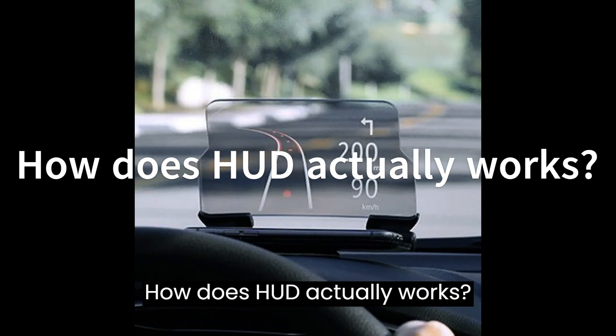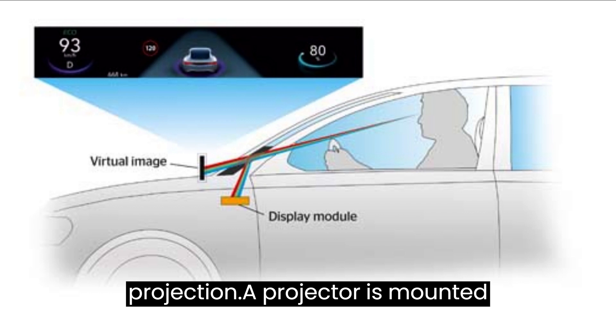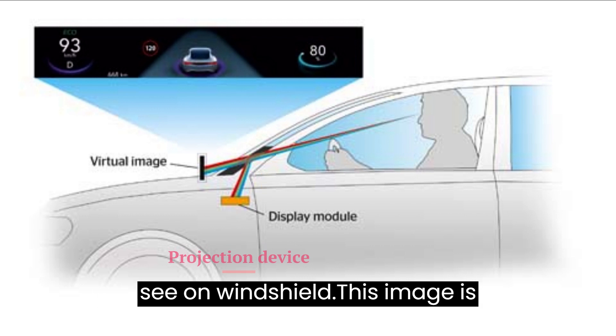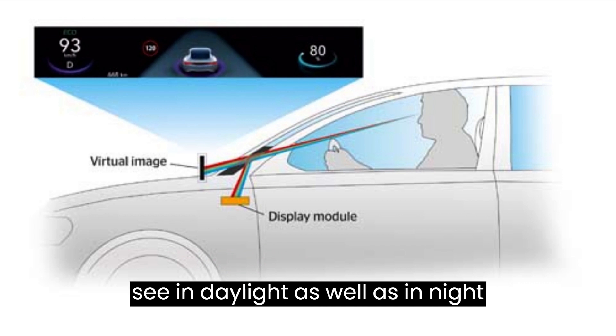How does HUD actually work? HUD uses a technology called optical projection. A projector is mounted inside the dashboard which projects the image onto a specialized glass on the windshield. This image appears to float on the windshield and is bright enough to see in daylight as well as during night driving.